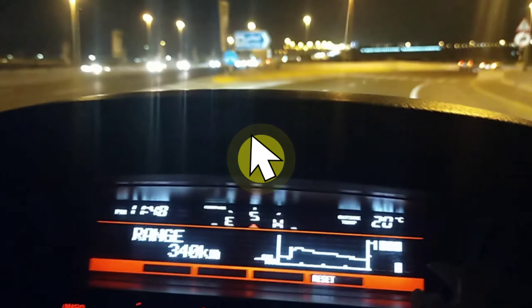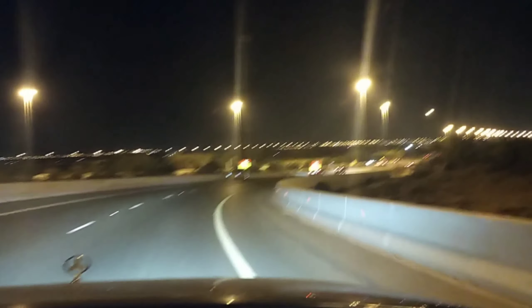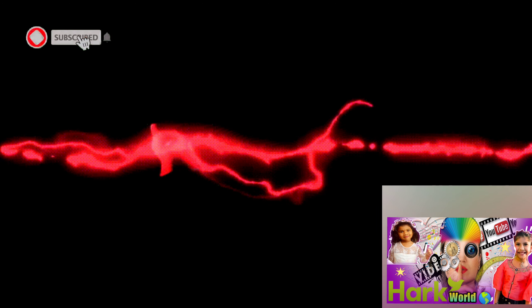Oh, it's 12 in the midnight. I am sleepy now. Catch you in the next video. Stay tuned. Like, comment and share — if so, it will be very helpful.